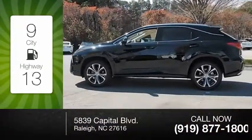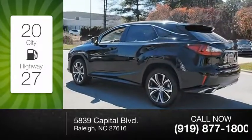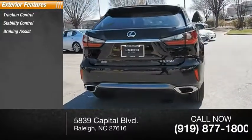Great fuel efficiency saves you money by requiring fewer trips to the gas station. Here are some of this vehicle's great options: traction control, stability control, braking assist, and power brakes.